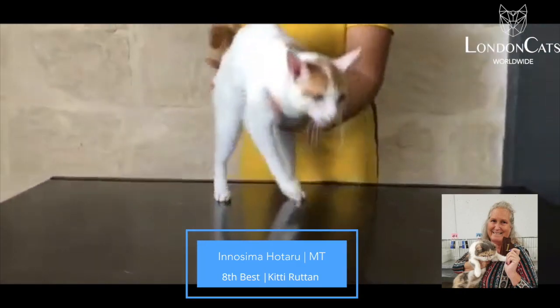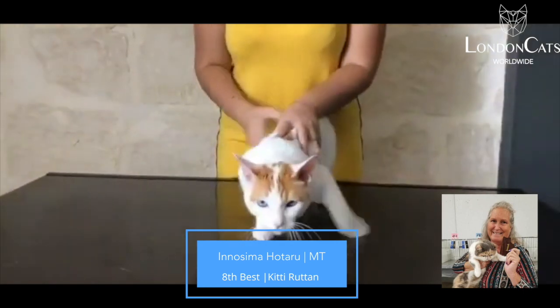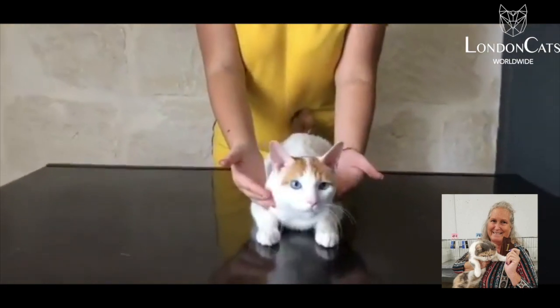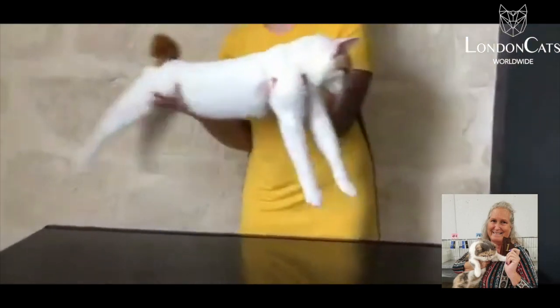My 8th best is this very handsome Japanese Bobtail. Long on his legs. Lovely foreign body. Cute little pom-pom tail. Wonderful head. Beautiful ear set. Very, very athletic. You can see the muscle tone on this boy.